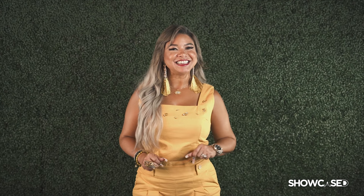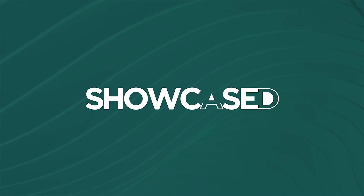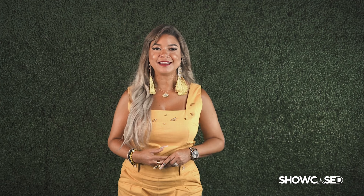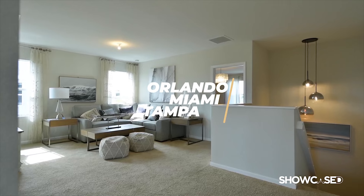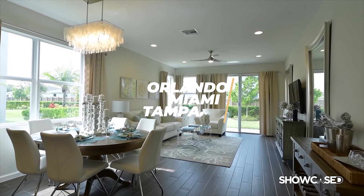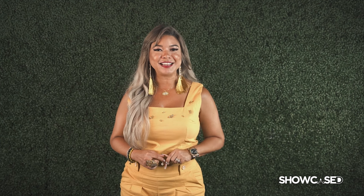Hola, mi nombre es Yanira Suarez y espero que te haya gustado este episodio de Showcase. Esta es la manera como nosotros representamos y hacemos el mercadeo de todas las propiedades que tenemos a la venta. Servimos en Orlando, Miami y Tampa. Si estás interesado en vender tu propiedad, envíame un mensaje privado y será un placer para nosotros poder trabajar contigo y ayudarte a maximizar la venta de tu propiedad.